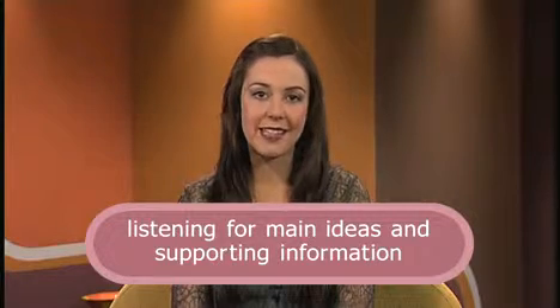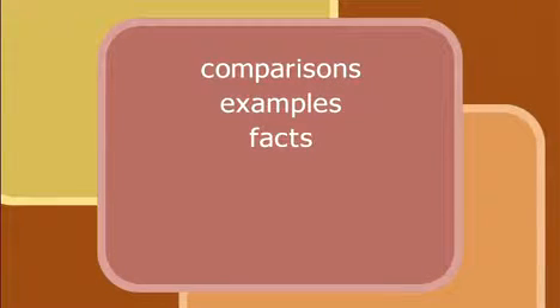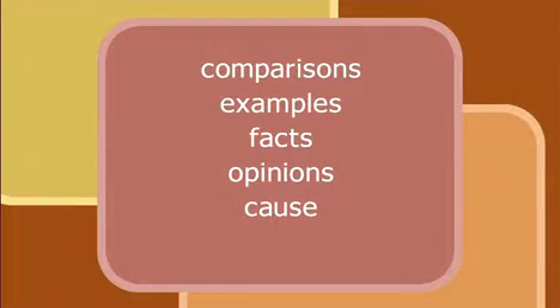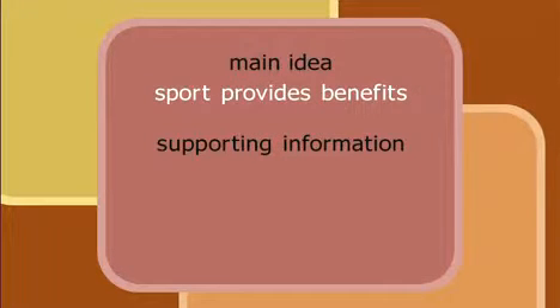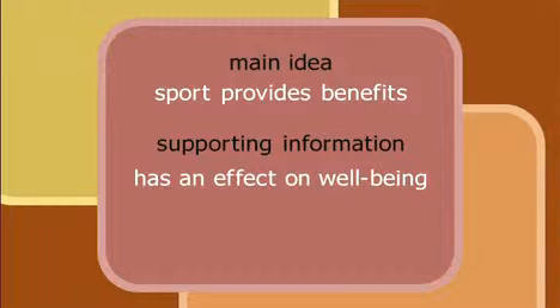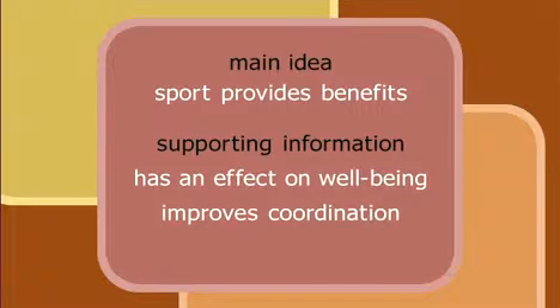Well done. Now let's move on. Now we're going to talk about listening for main ideas and supporting information. This is important to test your ability to identify and understand the relationship between ideas, such as comparisons, examples, facts, opinions, and cause and effect. Here's an example. I'm going to give some information about sport. Identify what my main idea is, and what information I provided to support my main idea. Sport provides numerous benefits. Participation in sport can have a positive effect on a person's wellbeing, and at the same time improve their coordination. Also, it has been proven to help fight disease.